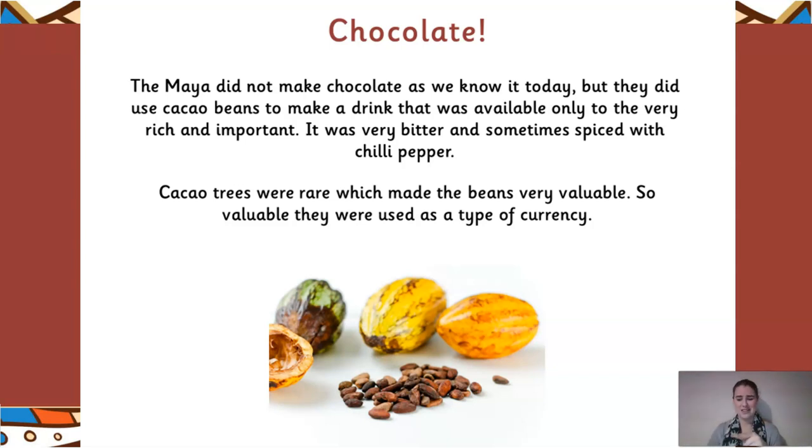Because their cacao drink didn't have sweetness, they'd actually spice it with chili pepper. Cacao trees were very rare, and the rarer something is, the more expensive and higher value it has because it's limited. So the beans became very, very valuable and became a source of export to different countries and civilizations. In those days, money wasn't a thing, so the more valuable something was, the more it could be exchanged. Cacao beans were actually used as a type of currency - they might exchange ten cacao beans for a neighbor's pig, using the beans in place of money because they were very valuable.